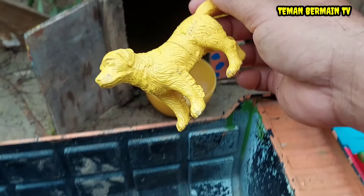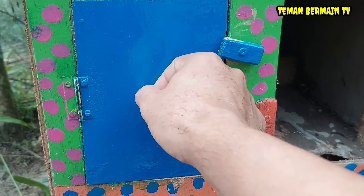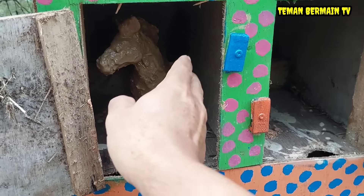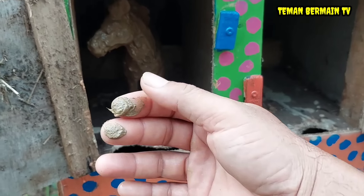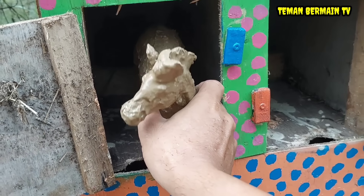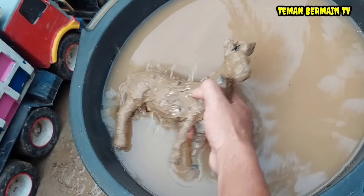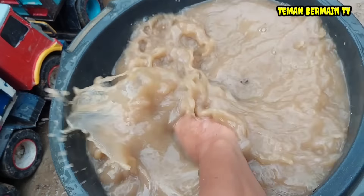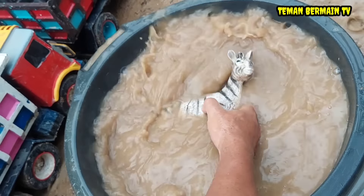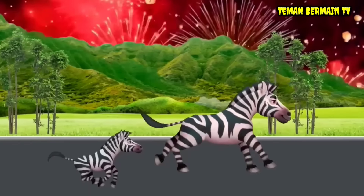Comel sekali! Lanjut. Kita buka rumah yang pintunya berwarna biru. Wow, ada hewan yang kotor. Ayo kita cuci bersih dulu nih hewannya. Kira-kira ini hewan apa ya teman-teman? Ternyata ini hewan yang namanya zebra.